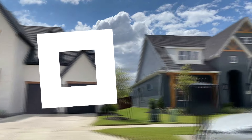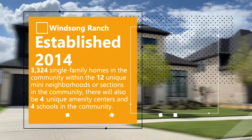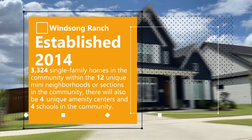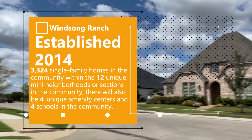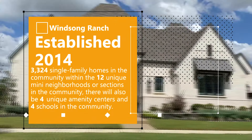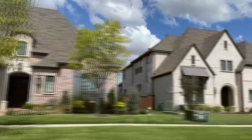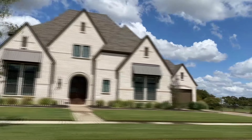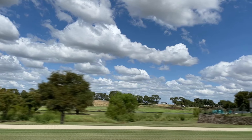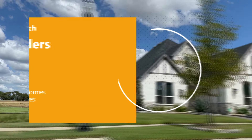Winsong Ranch was established in 2014 and is still currently being developed. Ultimately, there will be 3,324 single-family homes in this community. Within the 12 unique mini-neighborhoods or sections that the community is broken up into, there will also be four unique amenity centers and four schools in this one community. There are nine builders in this community — some have already closed out their section, while several are still currently developing and building in different sections.